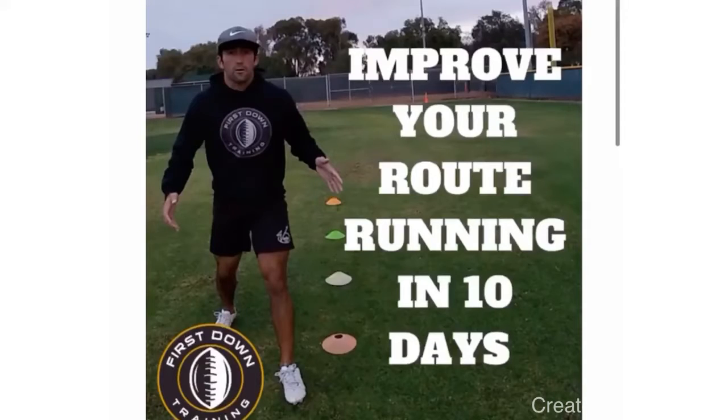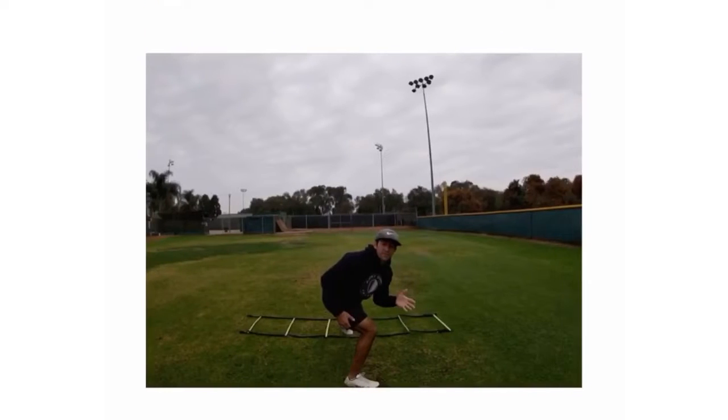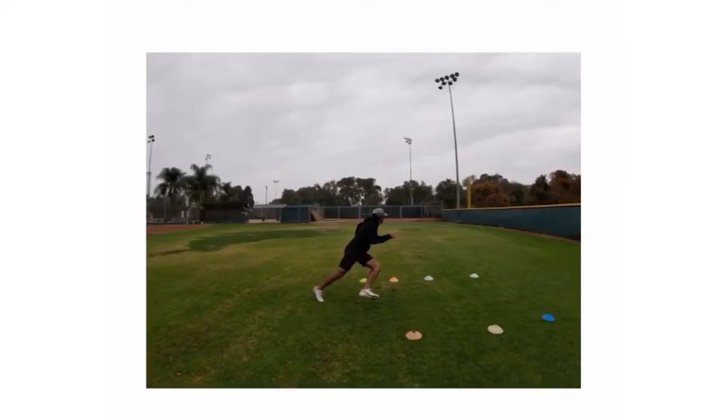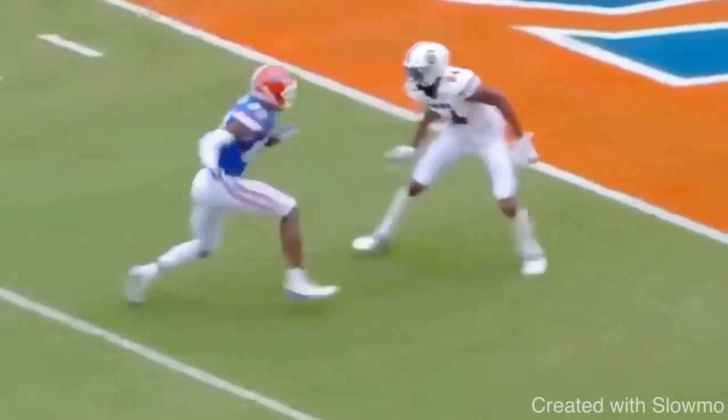Fellas, if you guys want to improve your route running in 10 days, you want a specific 10-day step-by-step process as to how to improve your route running, check out that very first link in the description — specific drill program, specific drills, technical points, and all the above to help your routes improve. We break down full routes step-by-step.